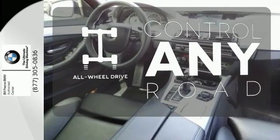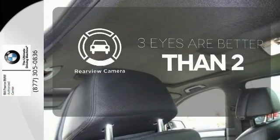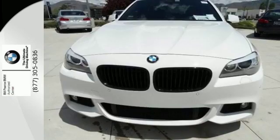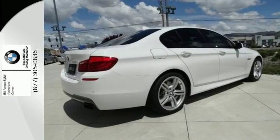All-wheel drive allows you to master any road, any time. The backup camera gives you a clear picture of what's behind you. You'll be gasping and grabbing the steering wheel for more when you drive this 5 Series today.